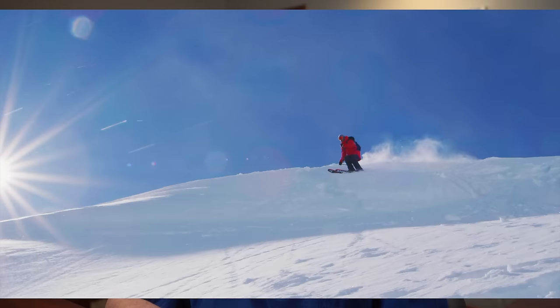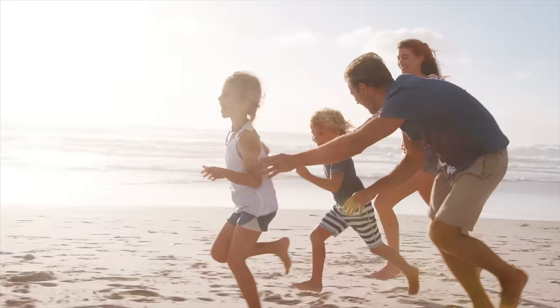Now let's bust a common myth. Cloudy days don't mean you're safe from UV exposure. UV rays can penetrate clouds, so your eyes still need protection even on overcast days. And for those who love outdoor activities, remember: water, snow, and sand can reflect UV rays, increasing exposure. So whether you're skiing, at the beach, or just taking a stroll, those sunglasses are essential.